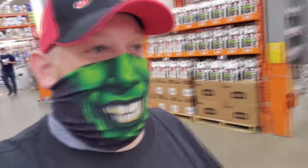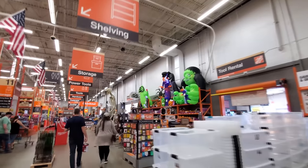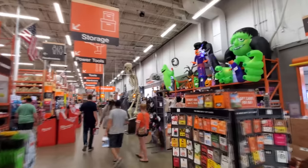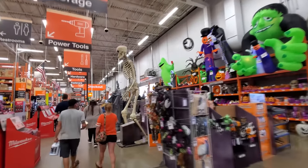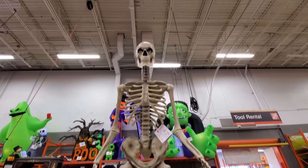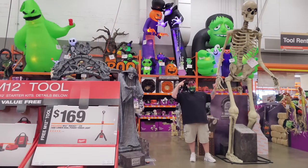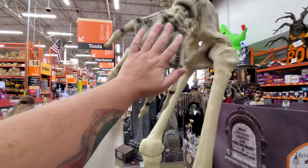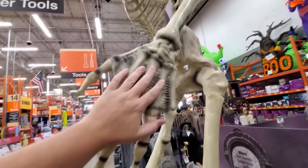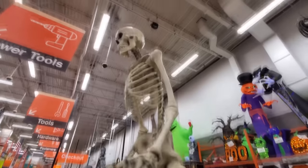Holy crap, guys, I see it right down here straight in front of me. You're not going to believe this. This thing is enormous. I see enormous everything — enormous inflatables, enormous skeleton. I almost can't stand it. Look at this thing. It is huge.